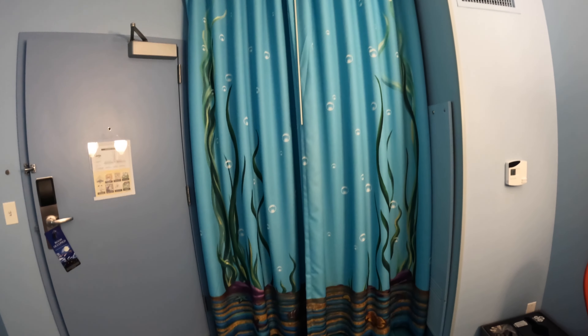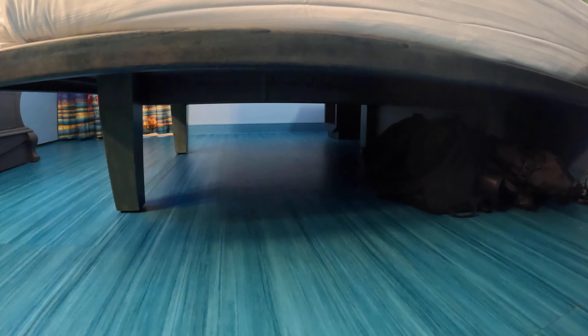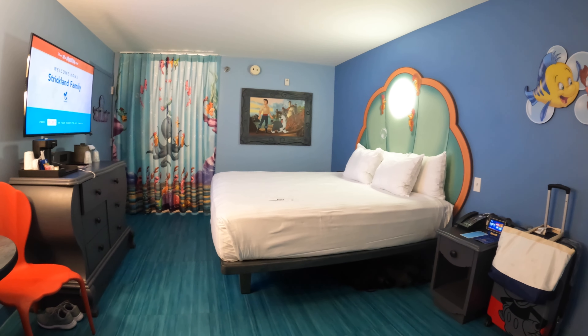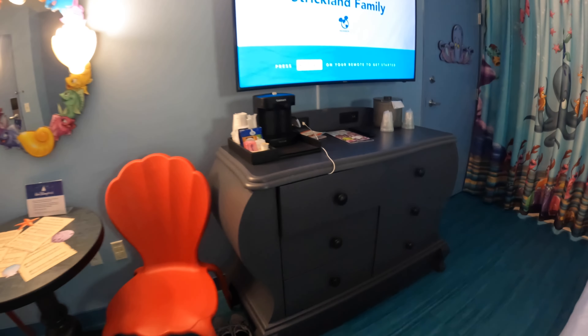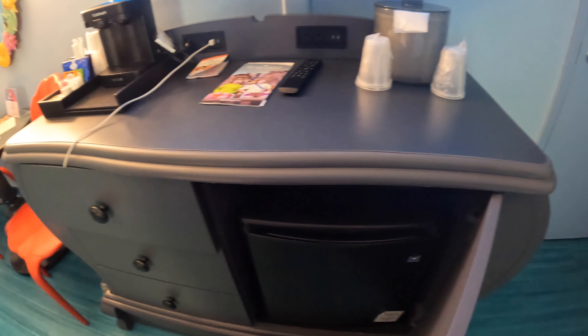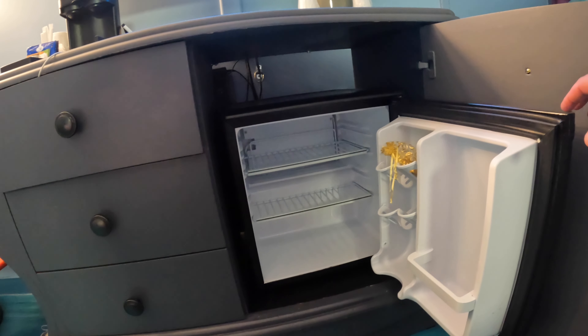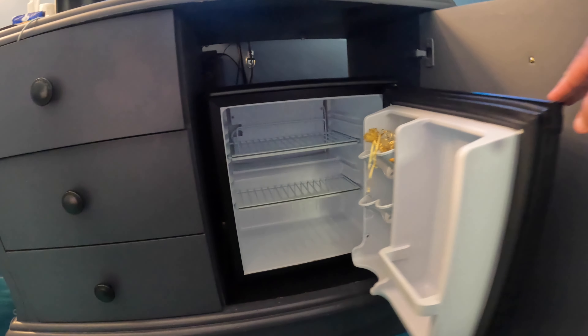There's a trash can and recycle bin with underwater-themed seaweed or grass design, and even the floor is themed really well — it's that teal color of water. Under the bed is available for storage, which is great if it's just two people or two people with a small child. There are also very deep drawers for storage, and when you open this cabinet right here, that's where the refrigerator is — a nice little fridge to keep your drinks and water cool.